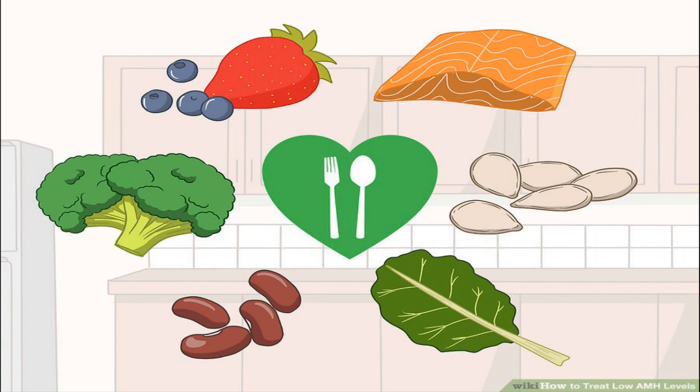Start by eating a more nutritious diet and taking supplements that make your eggs and ovaries healthier. You can also become more active, reduce stress, and quit smoking to regulate your menstrual cycles or increase your chance of conception.